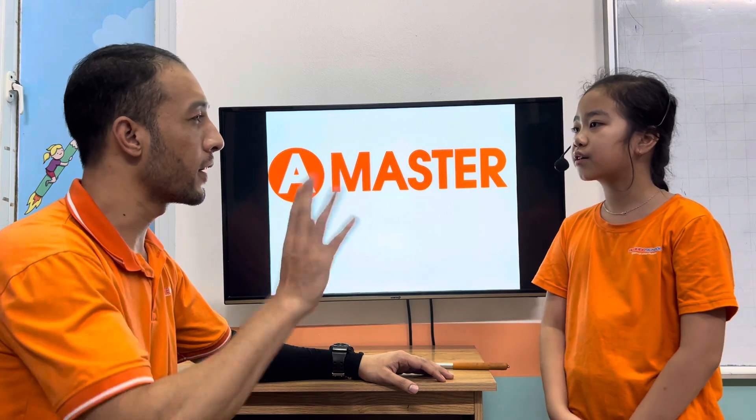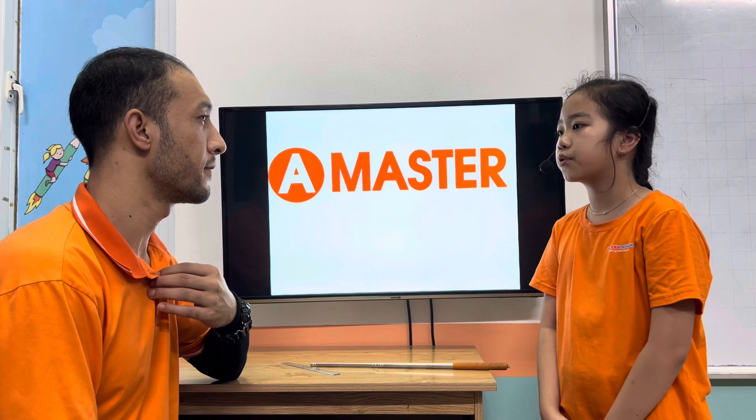Hello, teacher. Hello Anna, how are you tonight? I'm fine, thank you and you. I'm great, thank you.